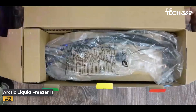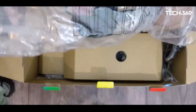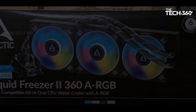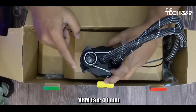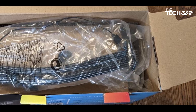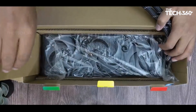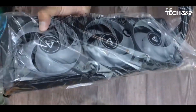Number 2: Arctic Liquid Freezer 2 360 ARGB. Arctic's Liquid Freezer 2 360 ARGB emerges as a commendable choice for users who prioritize quiet operation without compromising cooling efficiency. In extensive testing with the Core i9-13900K, this 360mm cooler demonstrated impressive cooling capabilities, approaching the performance level of the Deepcool LT720 while maintaining a quieter operational profile under various testing scenarios.